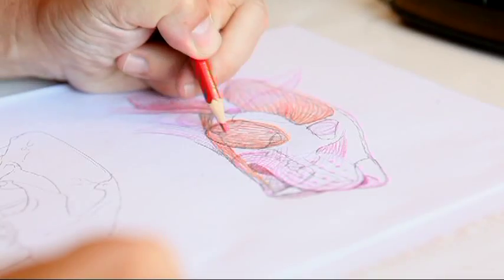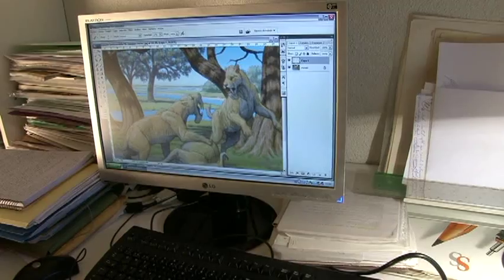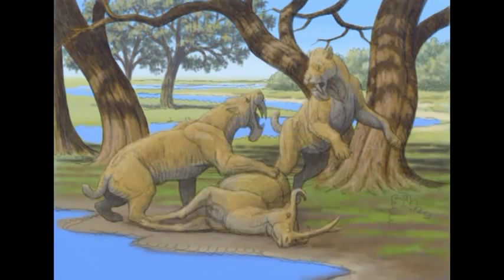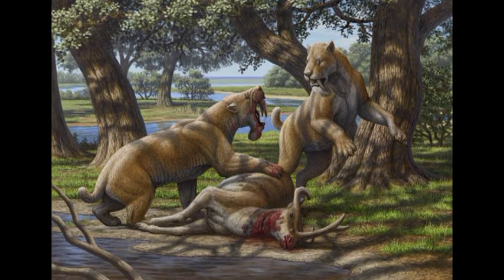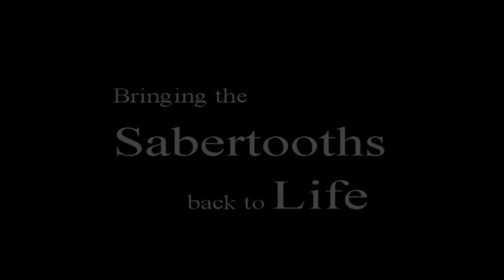Combining the input from so many different sources is like putting together the pieces of a giant puzzle, but gradually a clearer picture of the most spectacular predators is taking shape. Through this combination of art and science, it is almost as if we could bring the Sabertooths back to life.